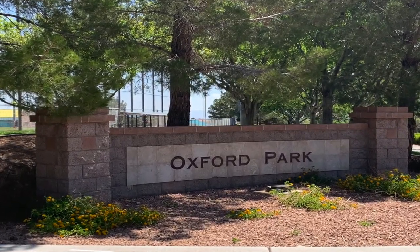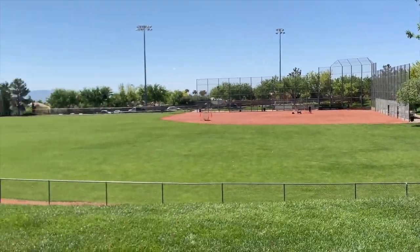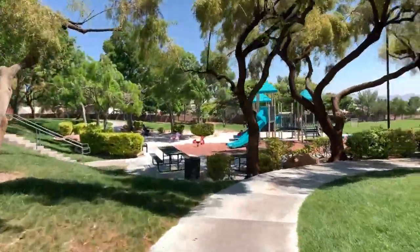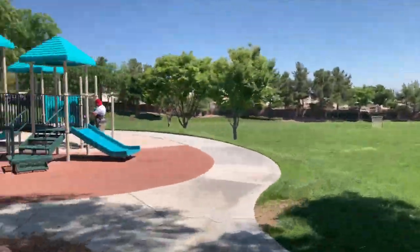The second park in the Crossing Village is Oxford Park, located at 700 Anasazi Drive, Las Vegas, Nevada 89144. This park is over seven acres in size with a lighted baseball field and a multi-use area.